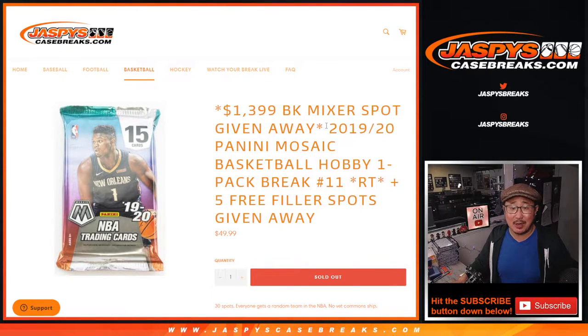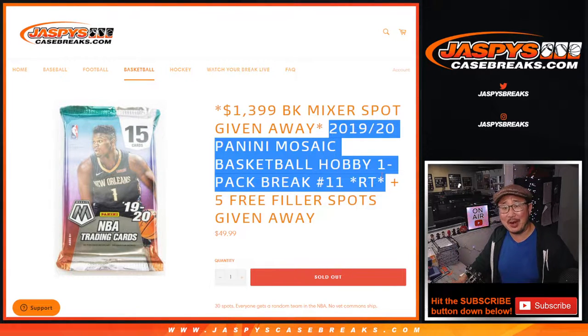Hi everybody. Joe for JaspiesCaseBreaks.com doing a quick little filler pack for y'all. Here it is, 2019-2020 Mosaic Basketball, Javi edition, random pack break number 11.